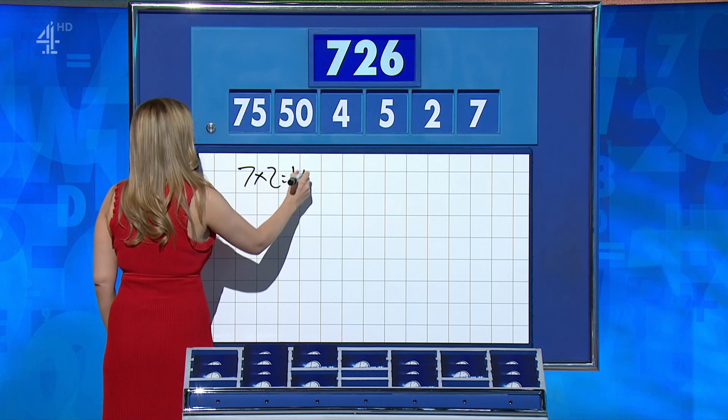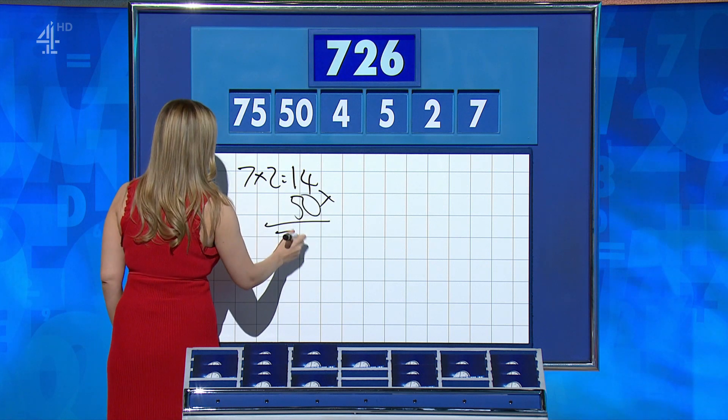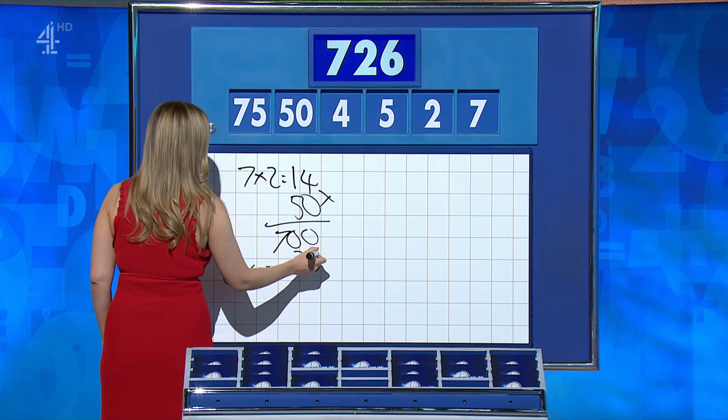Ronan: 720, I'm afraid. 7.20? Bridget? No, I lost it completely, I'm sorry. Ronan: seven twos are 14. Yes. Times 50: 700. And five times four is 20. It is. Add it on: 720.